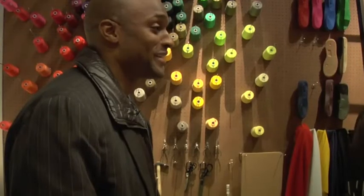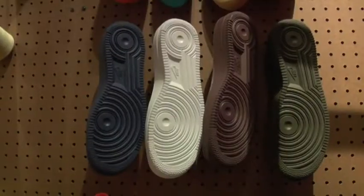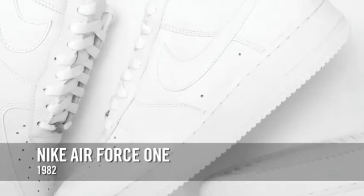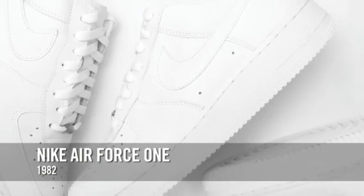I'm definitely excited. I want to see how it's going to all turn out — I tried my hand at designing a shoe. I feel like you're in a factory, you know? I got all the instruments there. Pretty cool. We're going to be customizing a shoe today. We're working with the Air Force One — a very iconic Nike shoe. Came out around 1982.